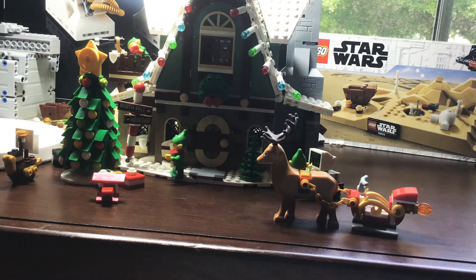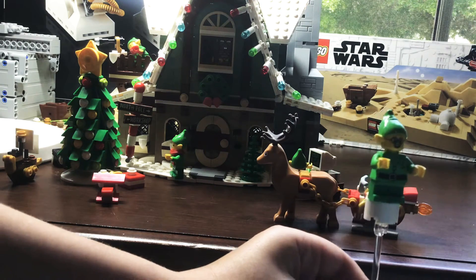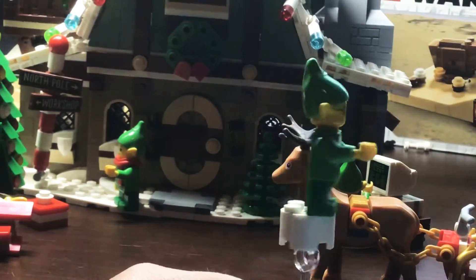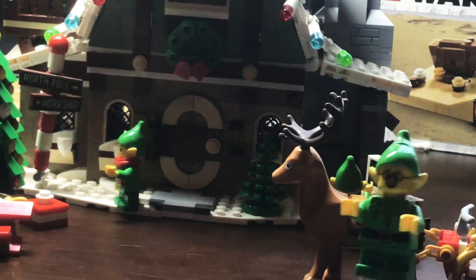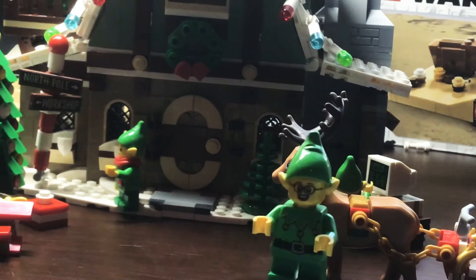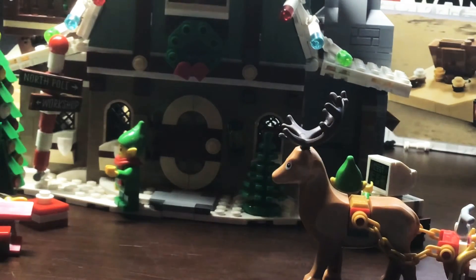We'll start with this little nerdy elf — he's got the glasses. The back looks okay, pretty much the same as the front, except on the front it has the little buckle. This elf has a hair piece, but it also has the hat and the ears on it. I think it's pretty cool. That's the nerdy elf.